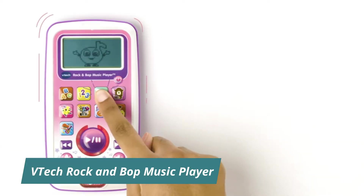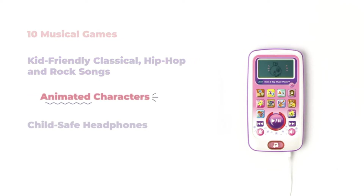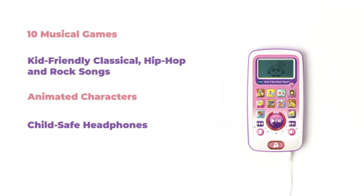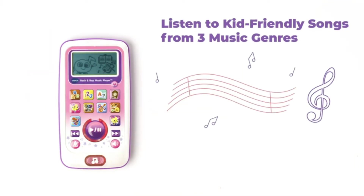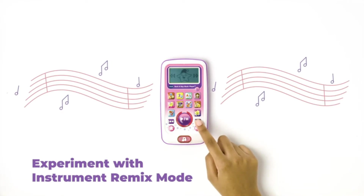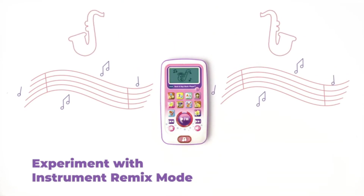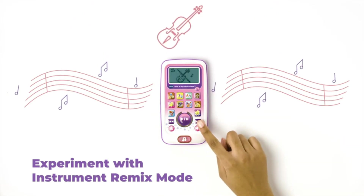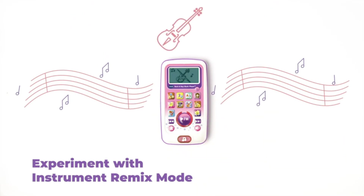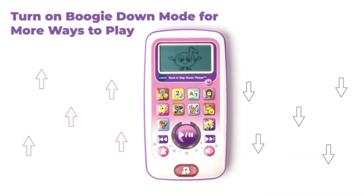VTech Rock and Bop Music Player. 10 musical games, kid-friendly classical, hip-hop, and rock songs. Animated characters. Child-safe headphones. Listen to kid-friendly songs from three music genres. Experiment with instrument remix mode. Turn on boogie down mode for more ways to play.